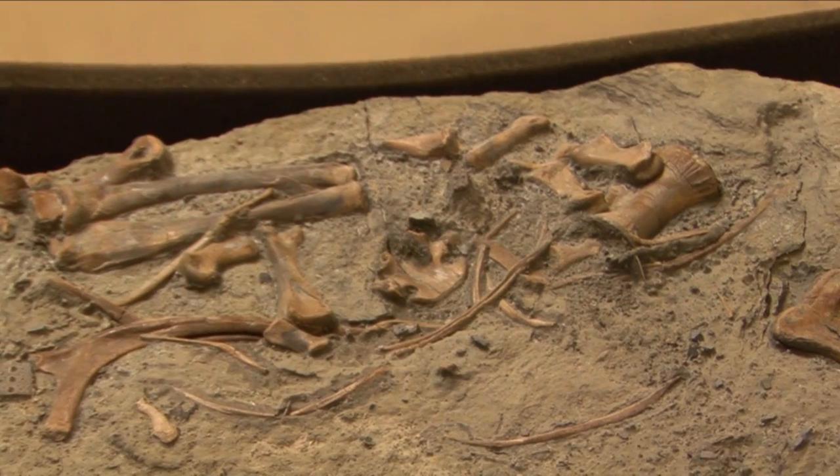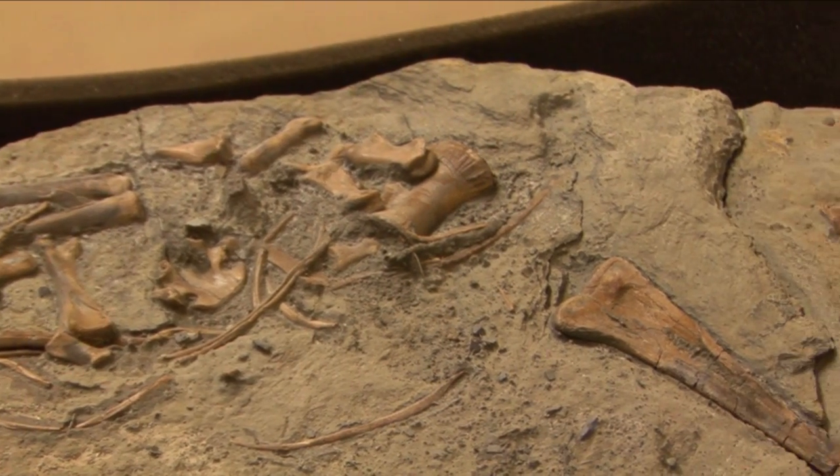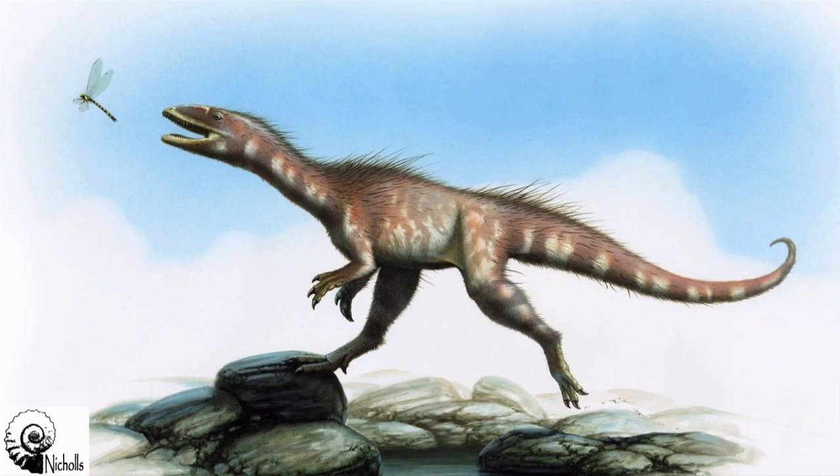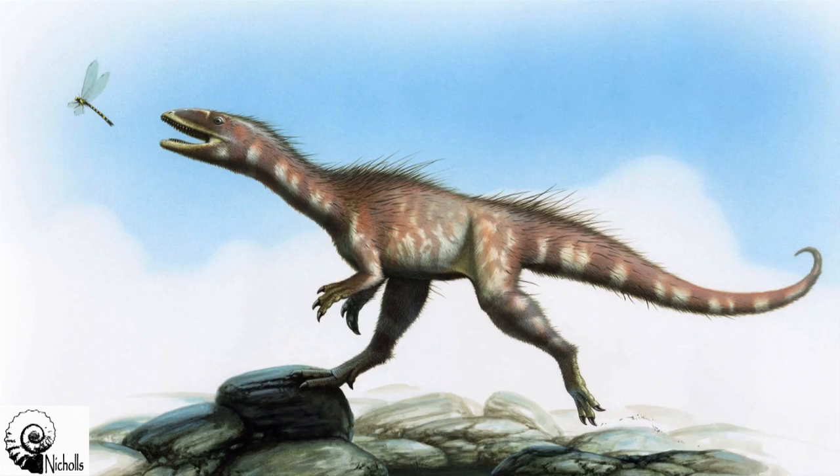This fossil is from a period of time when we know that meat-eating dinosaurs were diversifying, and there are hardly any specimens. So this skeleton is going to tell us a lot about the evolution of meat-eating dinosaurs. The first thing we can do is estimate its length — this animal was probably no more than three meters long, so it's not the biggest of the meat-eating dinosaurs.